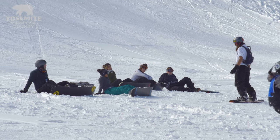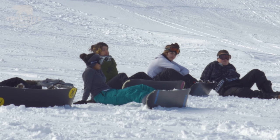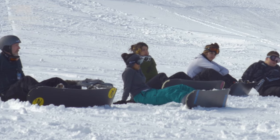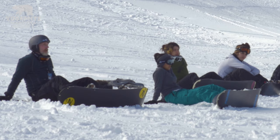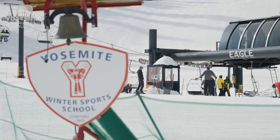My name is Chelsea Lehman. I am the director of sales and marketing with Yosemite Hospitality. If you've never been skiing before, you can come and sign up for lessons — anyone from the kiddos all the way to adults who have never set foot on a pair of skis before. Everyone's welcome and it's really affordable for the whole family to come up.